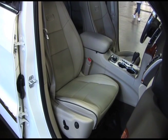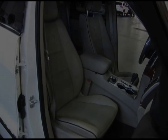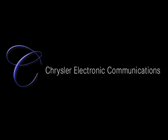Reporting for Chrysler Electronic Communications, I'm Betty Carrier Newman. Thank you so much.